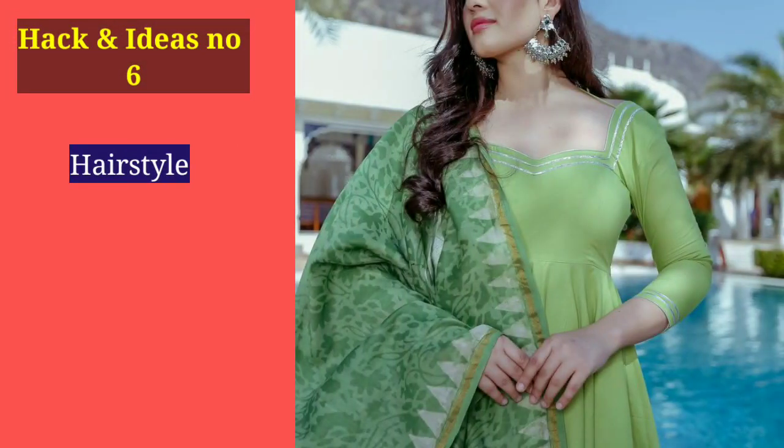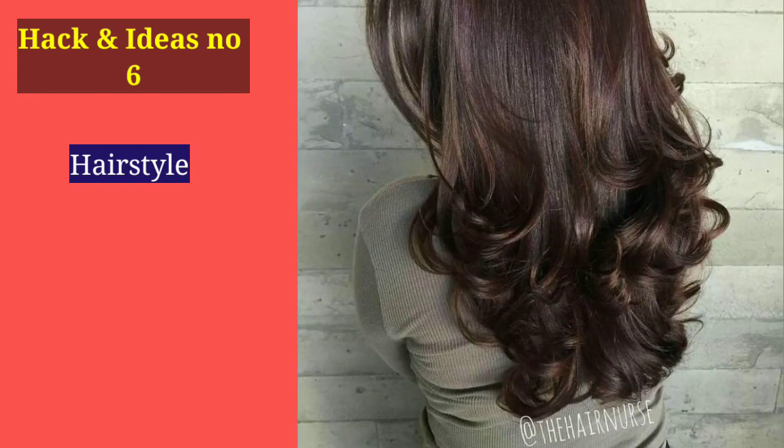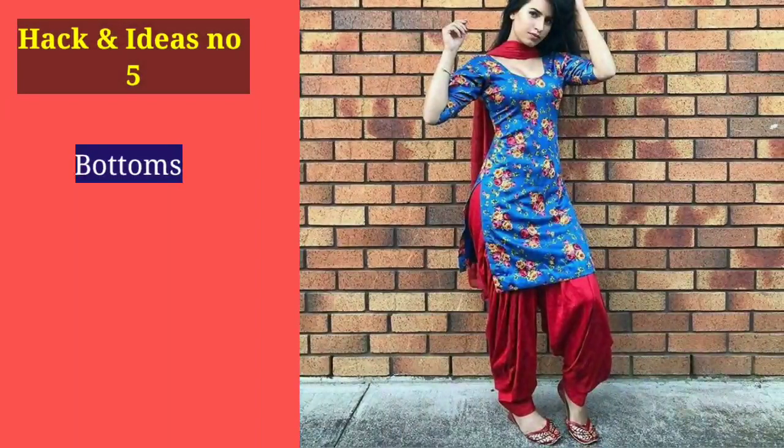Number 6: How can we forget hairstyle? It is a major part of our life. For short and slim girls, curls are the best option. When you have curls, volume is provided automatically and you are going to look fluffy. If you have curls regularly, you carry the volume of your hair, which adds to your overall look.